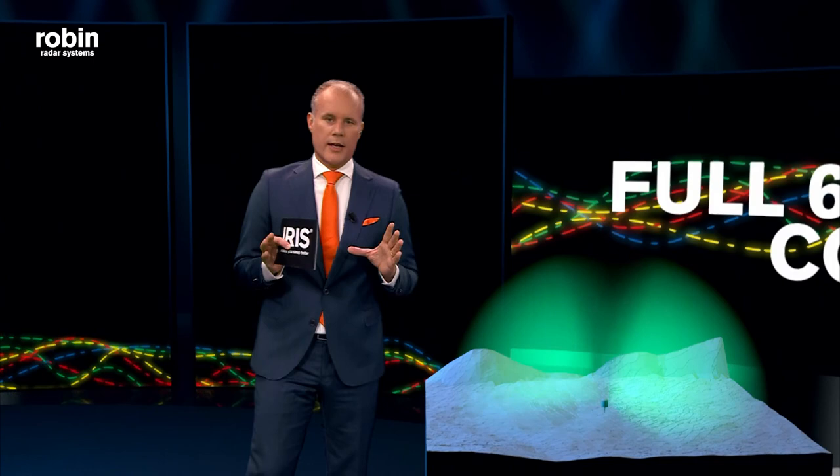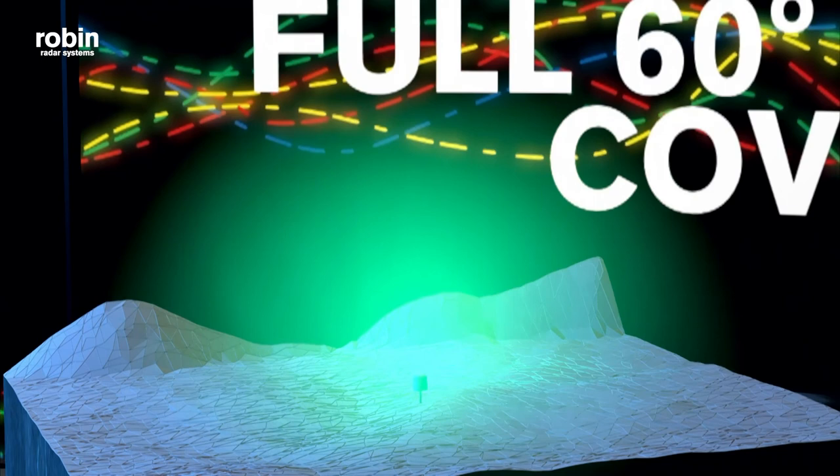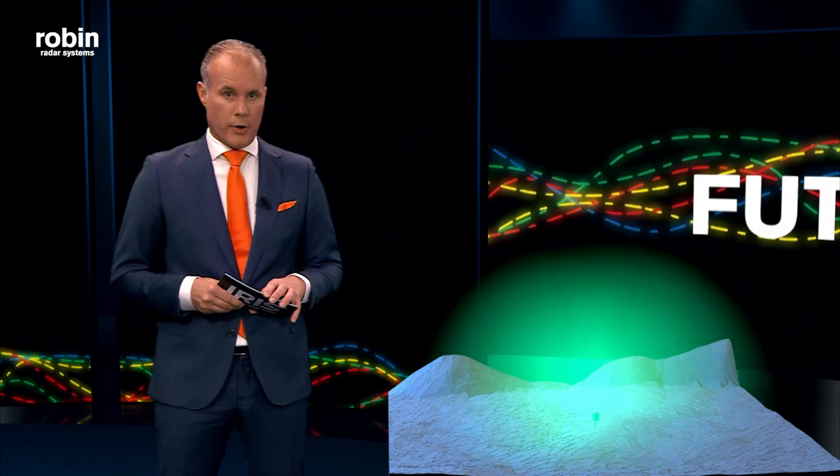Let's zoom out for a moment. The instrumented range of IRIS is 5 kilometers, and we can detect drones up to 4 kilometers. The classification range — being able to distinguish birds from drones — is 1.4 kilometers. But don't be surprised if we can push that up to 2 kilometers. Because this is a future-proof radar, we can boost performance by software updates only.